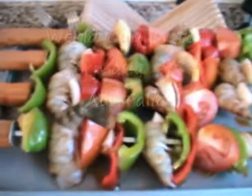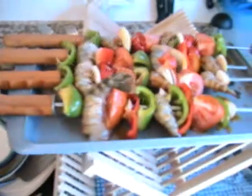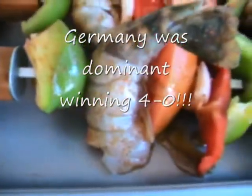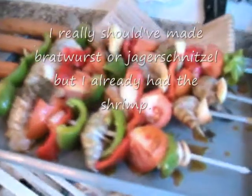In honor of today's World Cup soccer game, Germany against Australia — and the Australians didn't seem to show up — we are having shrimp on the barbie. This dinner is going to be better than that game, 4-0. Look at those shrimp, that looks good. And we got the grill going.